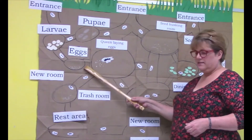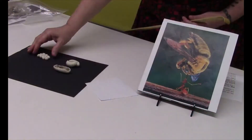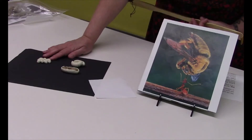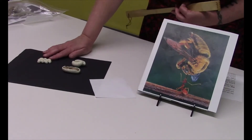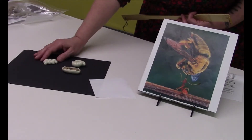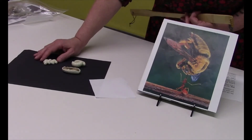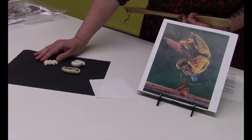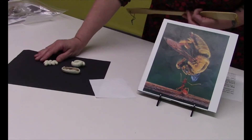Her eggs — she lays thousands and thousands of eggs and she can live to be about 30 years old. So in her lifetime it will be millions of eggs. The eggs are taken care of by the nursery ants. The nursery ants will make sure the eggs are the right temperature. They turn them over. They bring them to the top of the ant colony when they need some sunshine and warmth, and bring them down into the ant colony when they need to cool off.